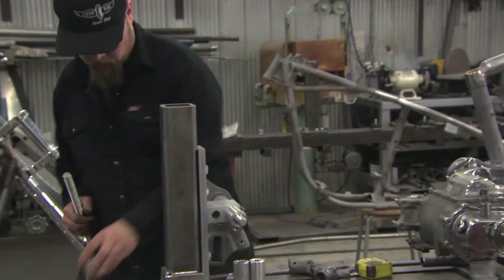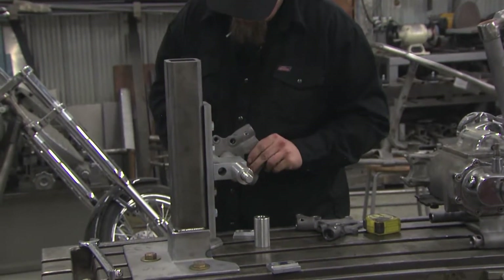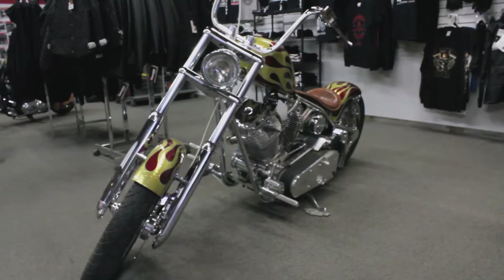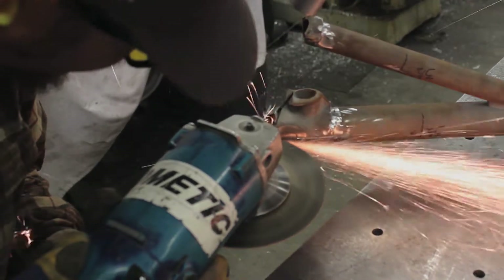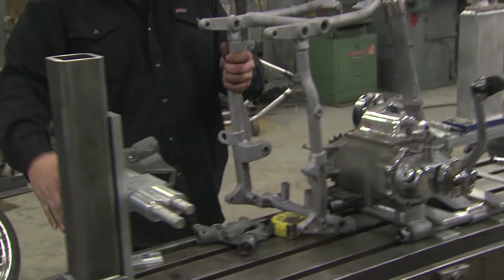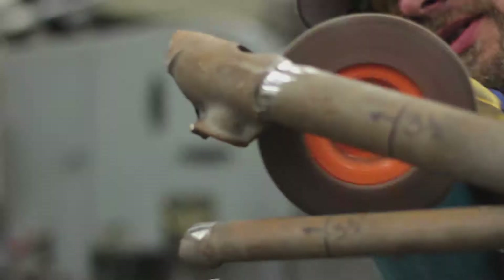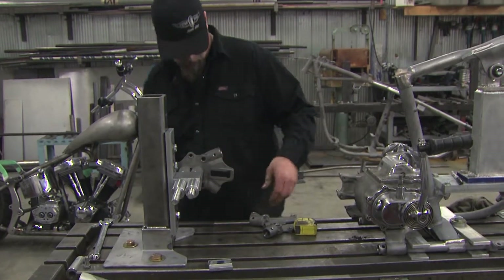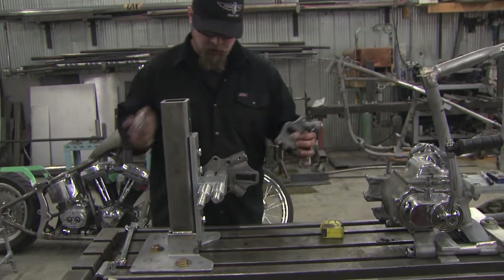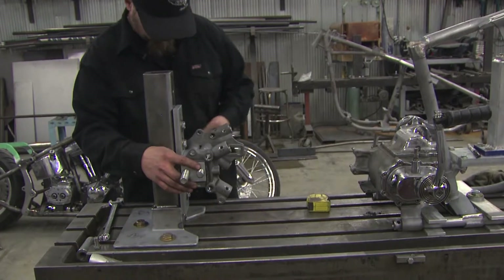This is a 1972 Harley Shovelhead frame. The guy had a complete stock bike and wanted to build a chopper out of it. This is what I cut off of it. They had a swingarm back to the wheel and shocks, so we're making it a hardtail like they were for the original Panheads. Harley quit making rigid frames in 1957, so lots of people still want them. This is a nice way to do it and keep the original Harley pieces.